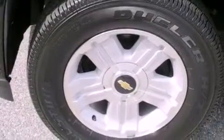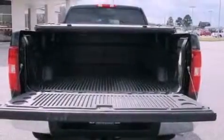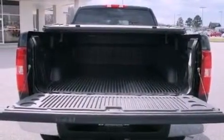The following features are also included: memory settings for the seat's positions so you can recall your favorite alignment with the push of one button, air conditioning with automatic climate control, cruise control, and a premium audio system.